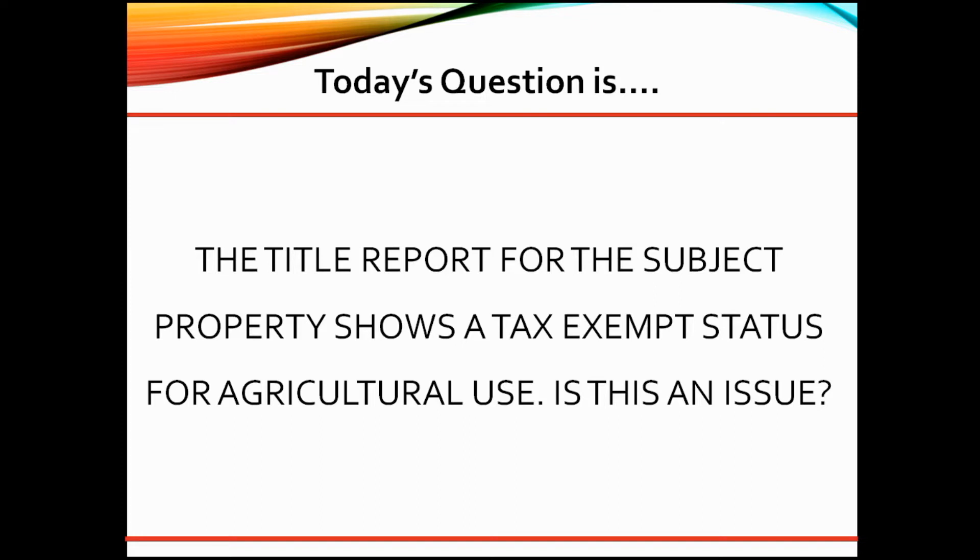Great question. As a DE underwriter, here are my thoughts. Yes, typically this is only an issue on properties that have agricultural use.